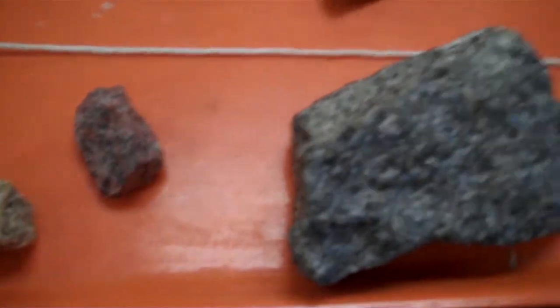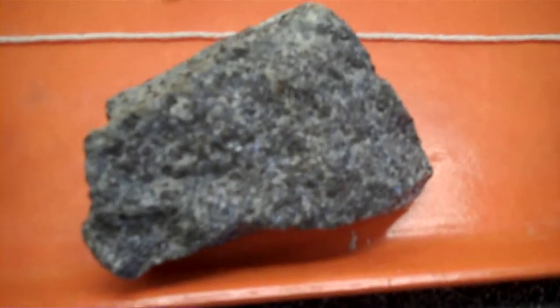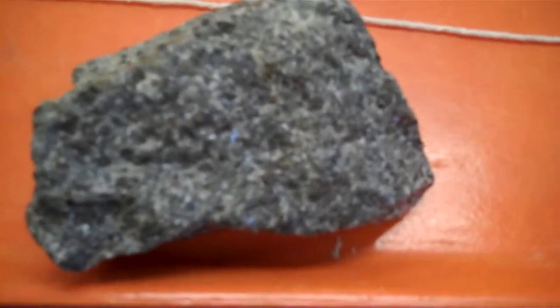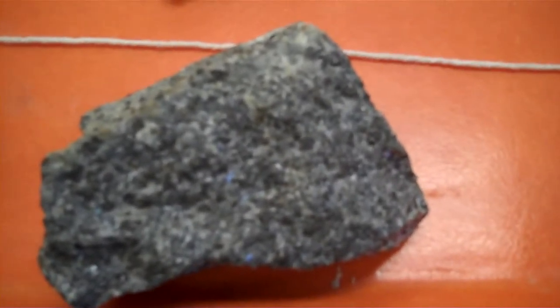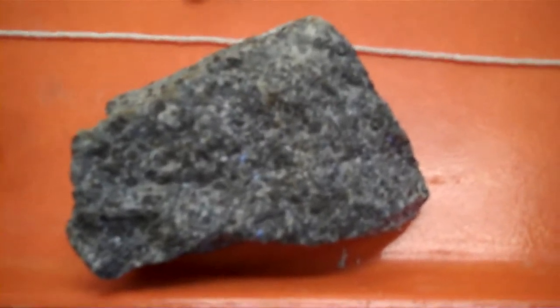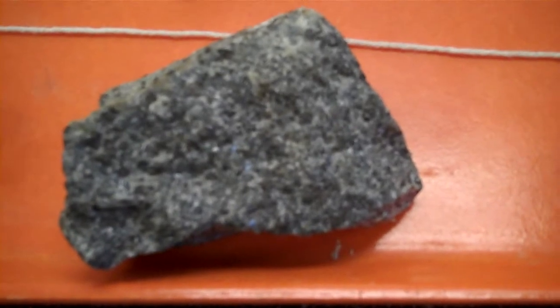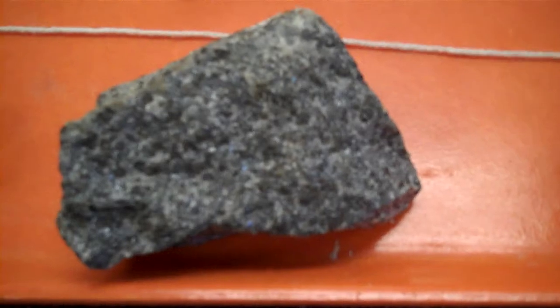If we pan to the right, we can see that now we are approaching a coarse grained, phaneritic textured rock that has upwards of 25 to 45% dark materials. This is considered a diorite, and the diorite is still intrusive because it was formed deep under the surface of the earth.